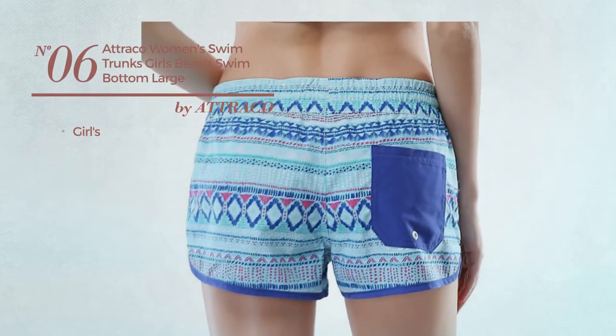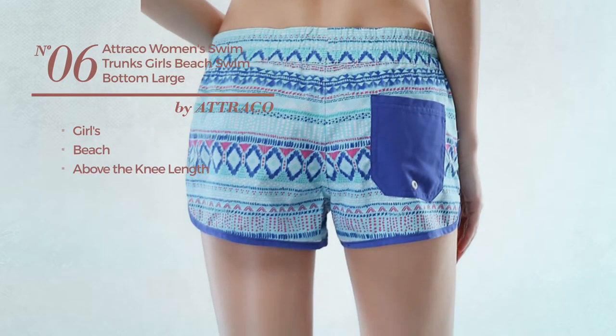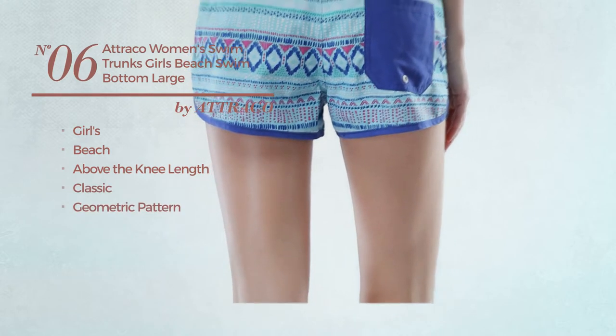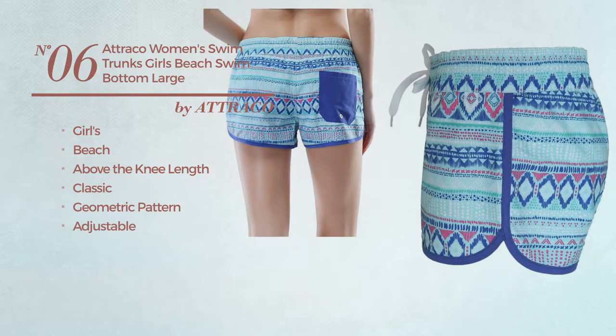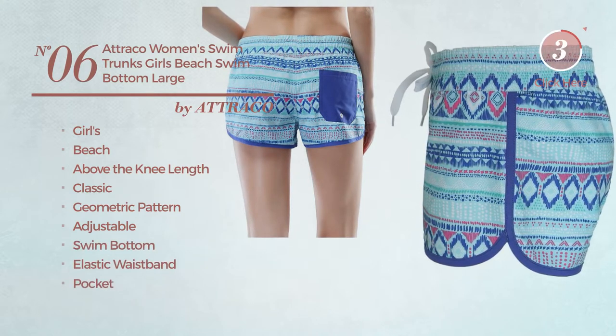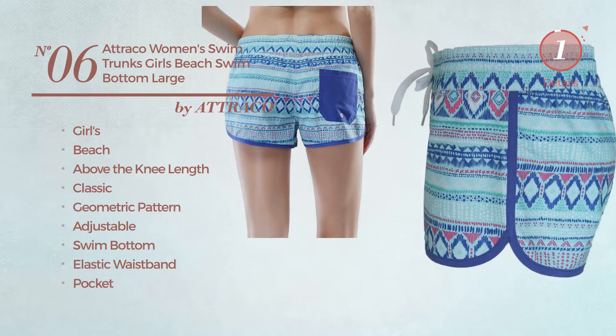Number 6. A Girl's Beach Above Knee Length Garment. Featuring a classic design with geometric pattern, made of adjustable material. This garment includes a swim bottom, elastic waistband, and pocket. Available uniquely in blue color.